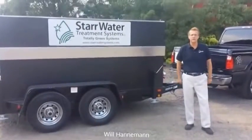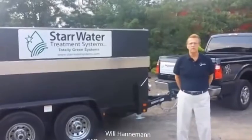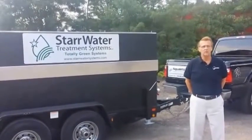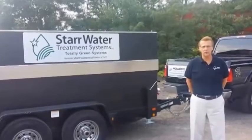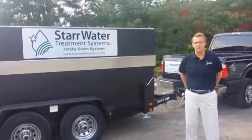I'm Will Hanneman with Aquilead Industries. Aquilead Industries manufactures, rents, and sells environmentally friendly green products, specifically the WTS-2000.